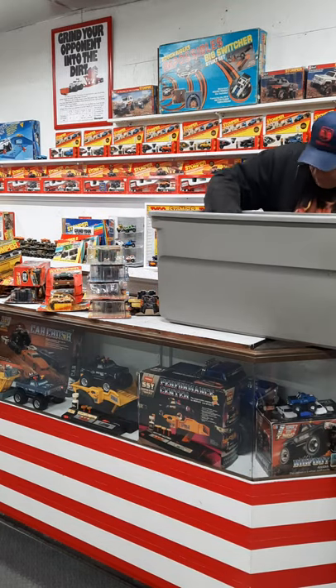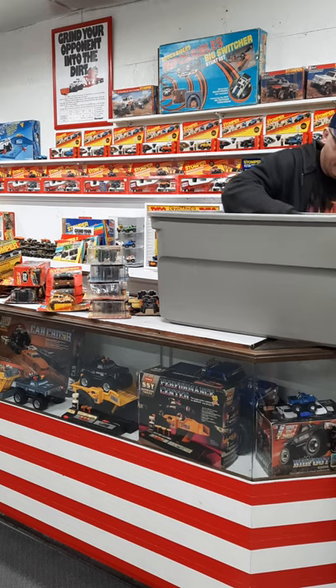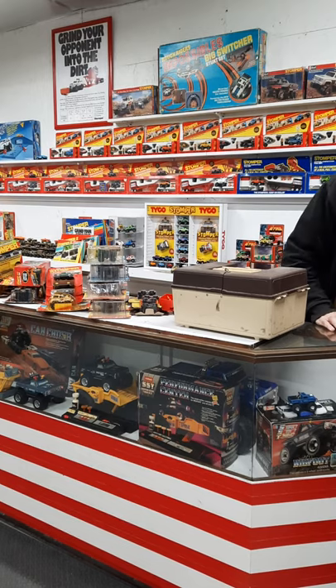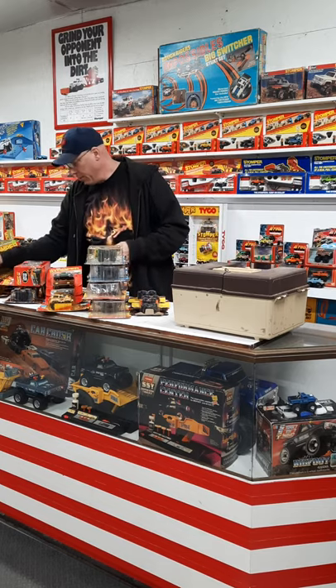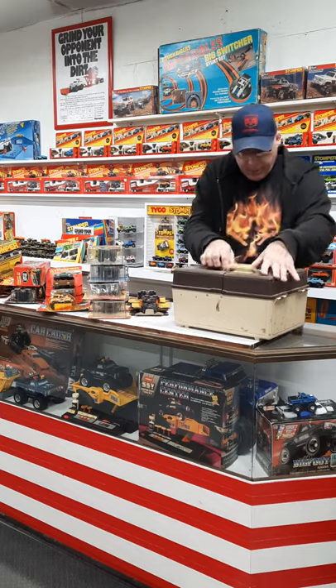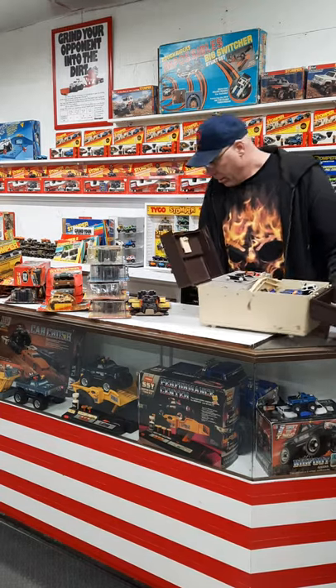That concludes the carded stuff for now and we're going to go on into the loose stuff that I bought. Got a handy dandy coat — there's a full sled in there. I've got quite a few of those so I may not need that one; it may end up in a vango or something before it's over.